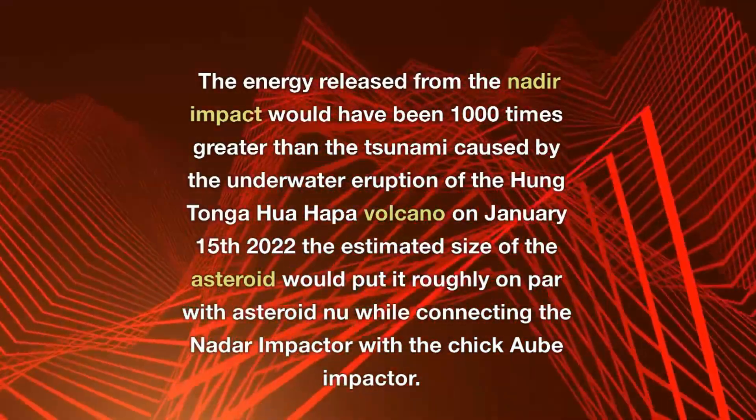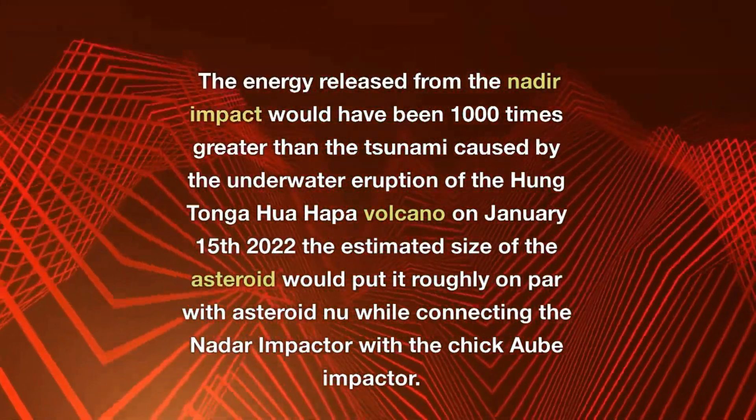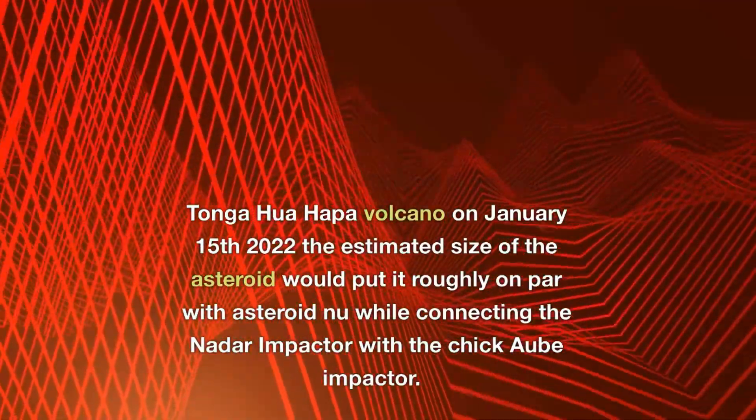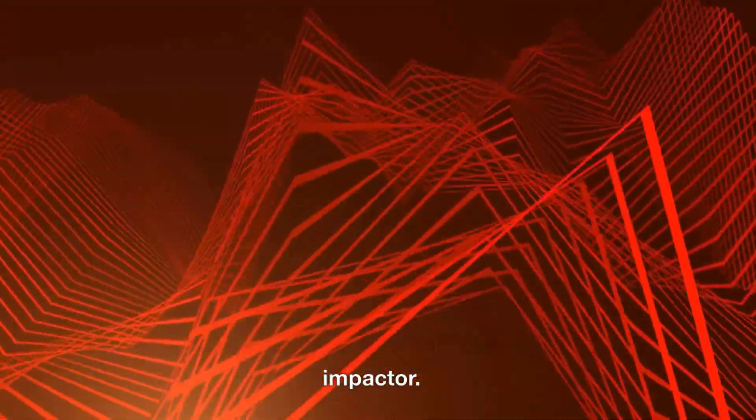The energy released from the Nadir impact would have been 1,000 times greater than the tsunami caused by the underwater eruption of the Hunga Tonga-Hunga Ha'apai volcano on January 15, 2022. The estimated size of the asteroid would put it roughly on par with asteroid Bennu. While connecting the Nadir impactor with the Chicxulub impactor, several possibilities arise.